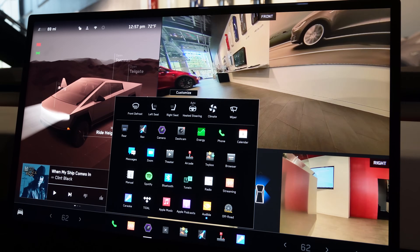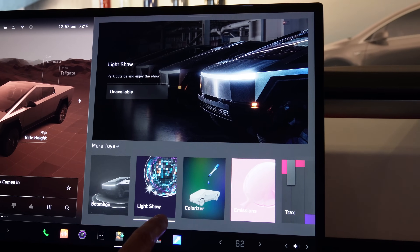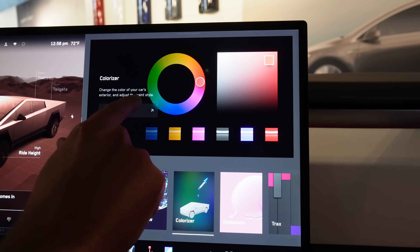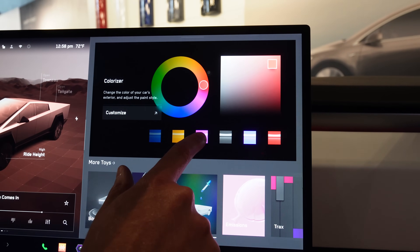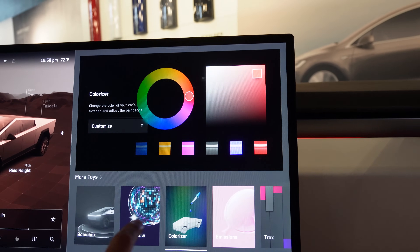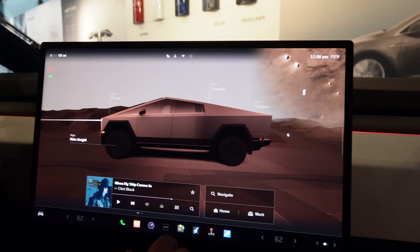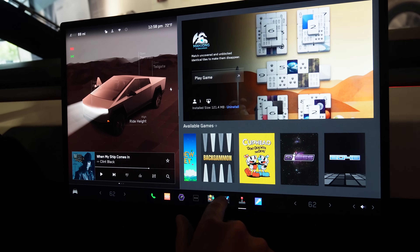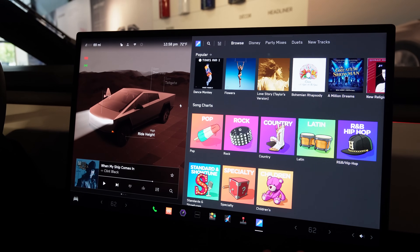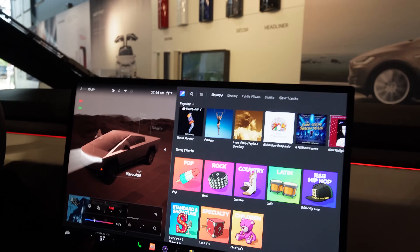It's got all these different buttons — all kinds of things it can do. Wow. Colorizer — change the color of your car's exterior and adjust the paint style. That is so cool. There are so many cool different things to look at on here. Now it's got full navigation. Oh my goodness — wait a second. It's got games on here? No way. All kinds of songs and music, whatever you could want to listen to. This is so awesome.